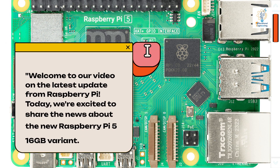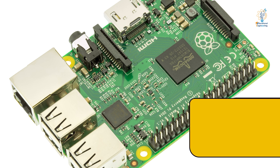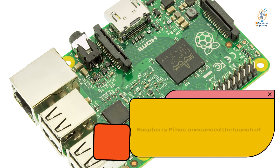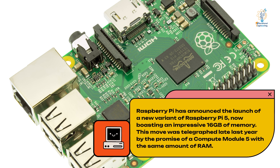Welcome to our video on the latest update from Raspberry Pi. Today, we're excited to share the news about the new Raspberry Pi 5 16GB variant. Raspberry Pi has announced the launch of a new variant of Raspberry Pi 5, now boasting an impressive 16GB of memory.